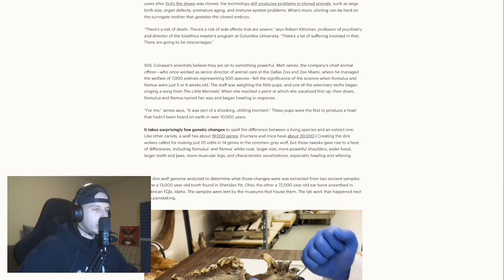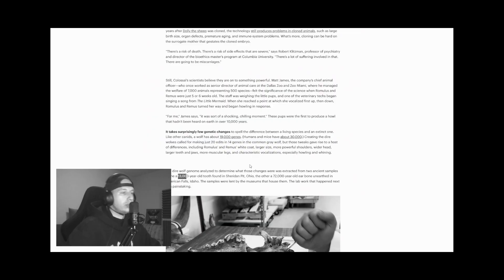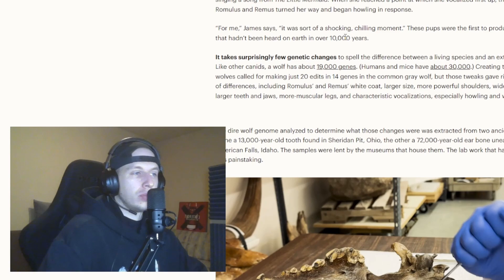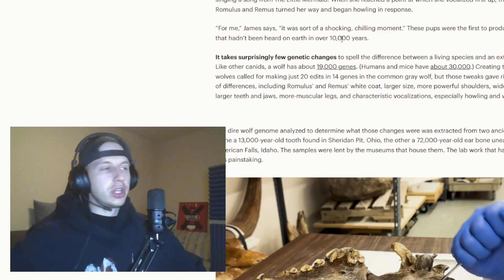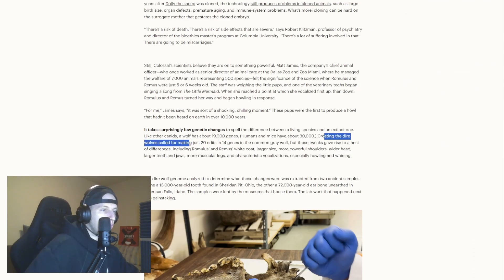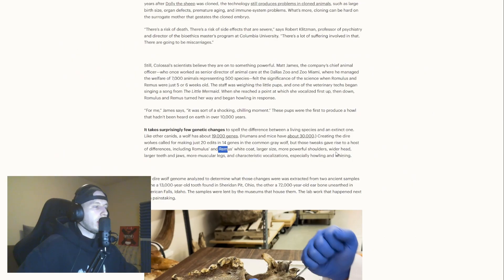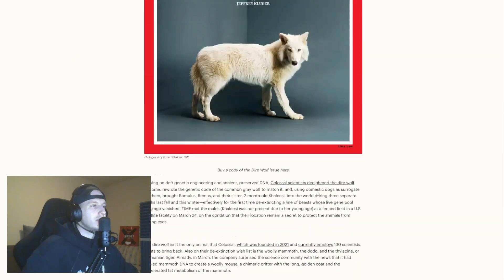They found two ancient samples: one 13,000 year old tooth and a 72,000 year old ear bone. They made just 20 edits in 14 genes in a common gray wolf. But those tweaks gave rise to a host of differences: white coat, larger size, more powerful shoulders, wider head, larger teeth and jaws, more muscles, and other key distinct differences.